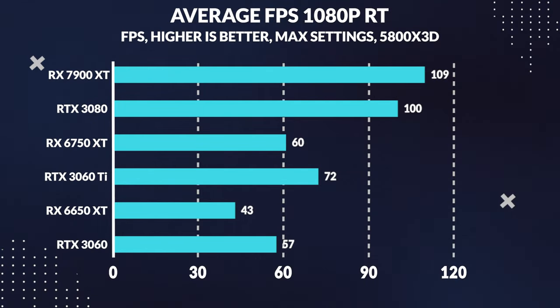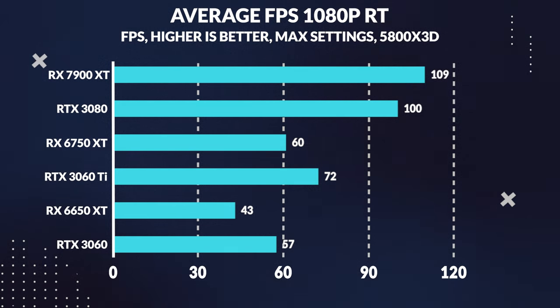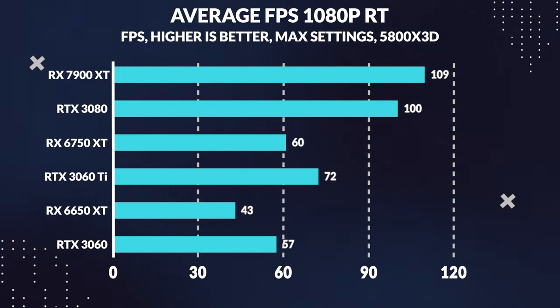Let's take a closer look at the numbers. When we compare the average FPS for 1080p ray tracing, the 3060 Ti beats the 6650 XT by a whopping 69%, while the 3060 also outperforms it by 34%. So it's clear that a significant portion of the higher cost of the 3060 and 3060 Ti comes from their superior ray tracing performance.